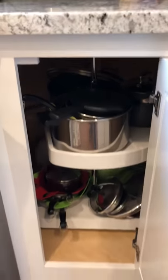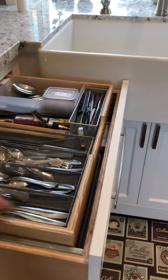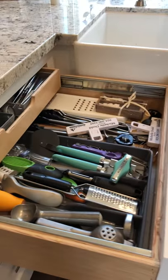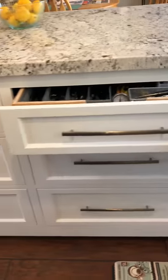We've got a Lazy Susan in here. All of the hardware is Bloom soft close hardware. We have double drawers up here — you can pull out this drawer to reveal everything underneath, and it all has soft closers on them.